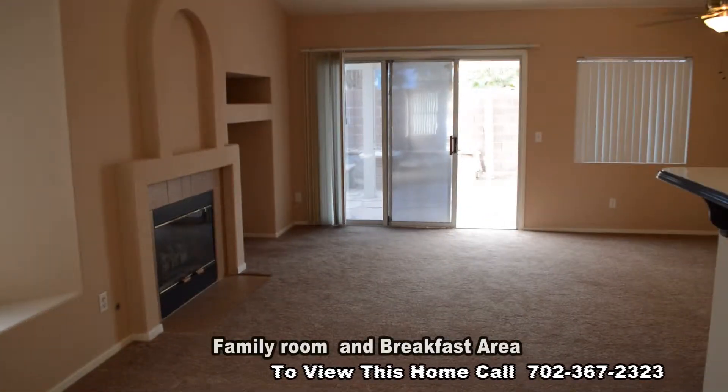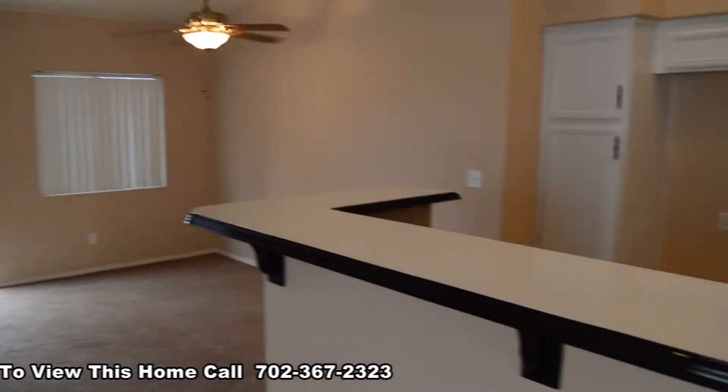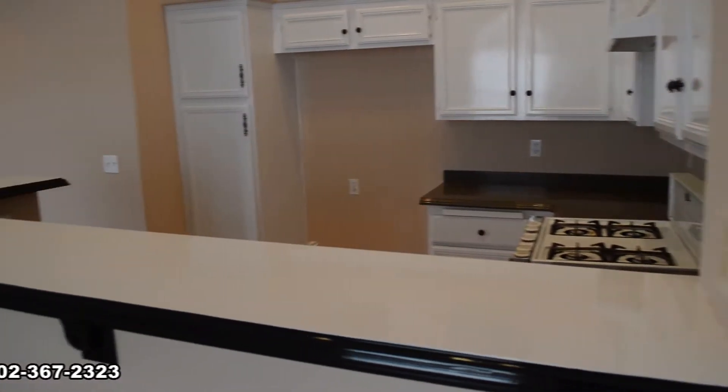The family room has a gas fireplace, ceiling fan over the breakfast area and an open kitchen. The kitchen has a breakfast bar, granite counters and all the appliances.